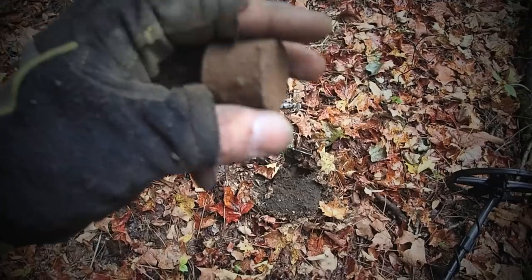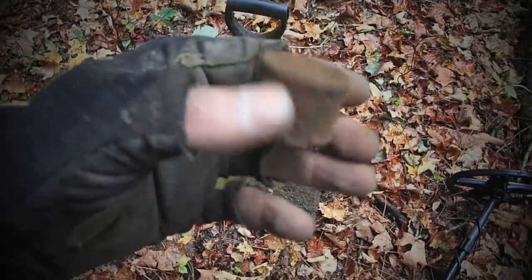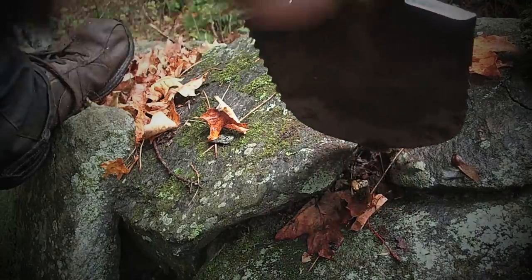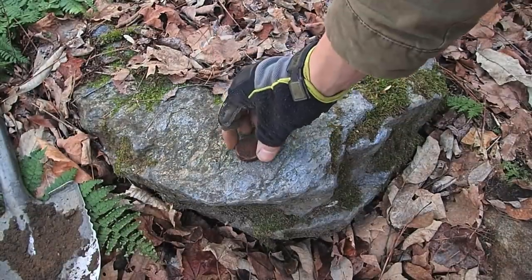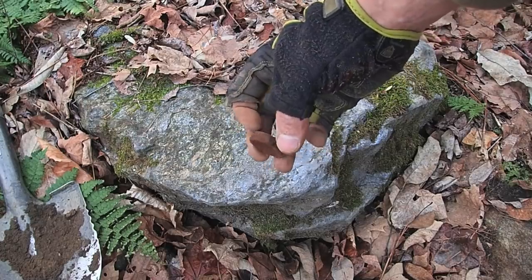A few videos ago I found a little iron container, which I then broke open with my shovel, and I got a lot of people upset because they were convinced it was a snuff can. I don't believe that's what it was, but a lot of people did and thought I probably should have brought it home and preserved it. Anyway, I found something else — there's a little container, and I'm going to bust it open with my shovel. It's much smaller than the last one, but there's actually a seam on this one.